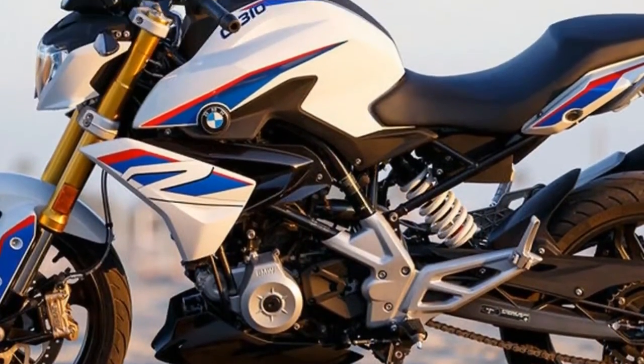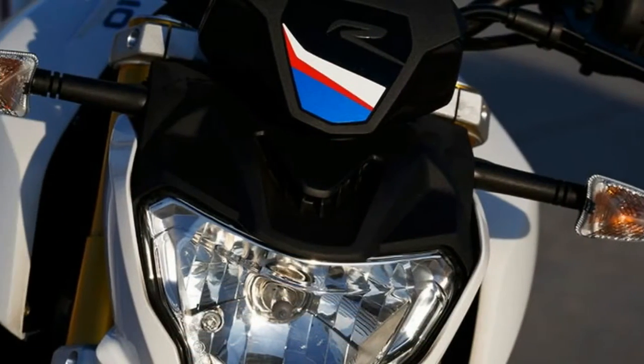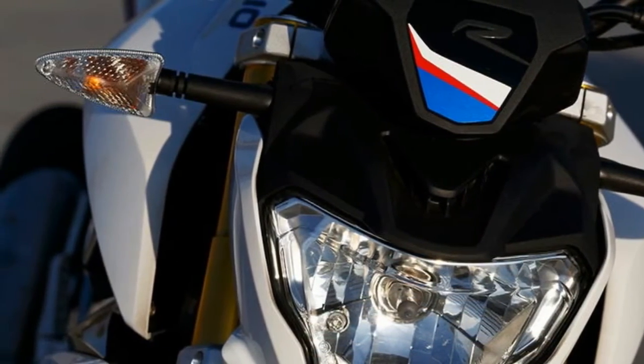Even if you never thought you'd own a BMW, the G310R is worth a look if you're in the market for a small, fun ride.